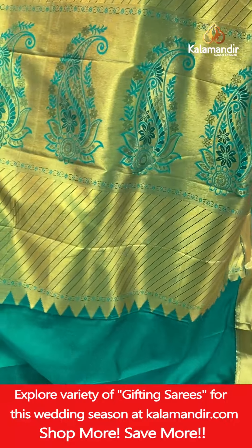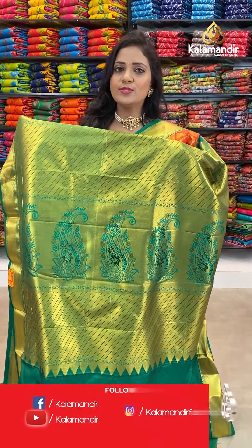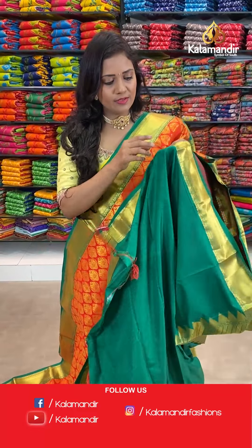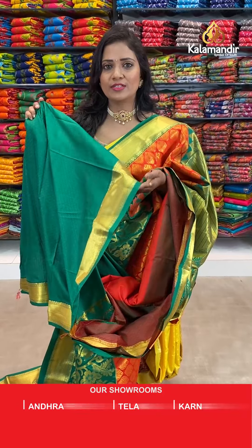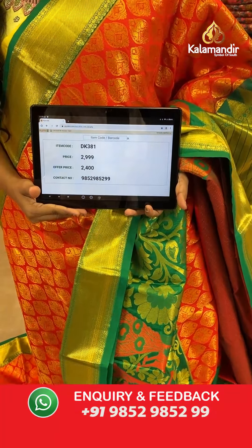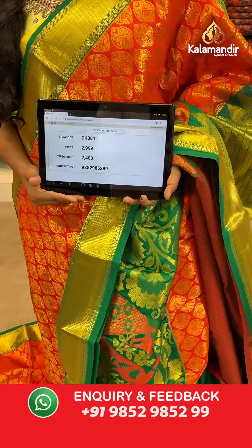Pallu — contrast rich-looking pallu with the cross lines and also huge mango design. Here we go with the blouse — contrast diamond brocade along with the zari border. Saree code DK381, actual price 2999, final price 2400.